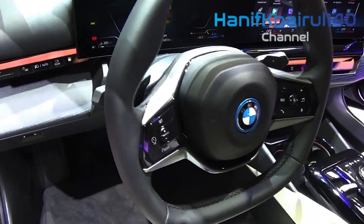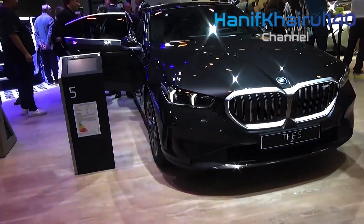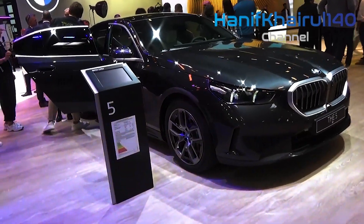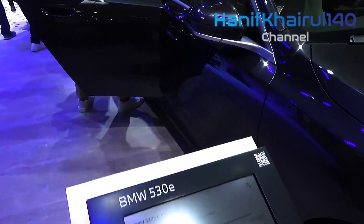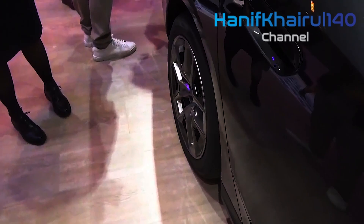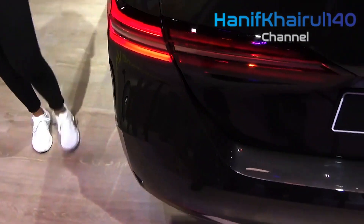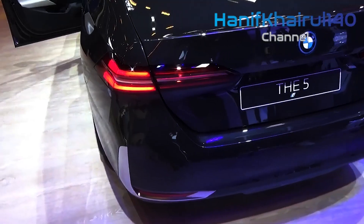60 mph arrives in just under 6 seconds. The 540i gets a turbocharged inline-six that creates 375 horsepower — 40 horsepower more than 2023 — and sends the car to 60 mph in 4.5 seconds. Power is sent to the rear wheels via an 8-speed automatic transmission, and both are available with BMW's xDrive all-wheel drive system.